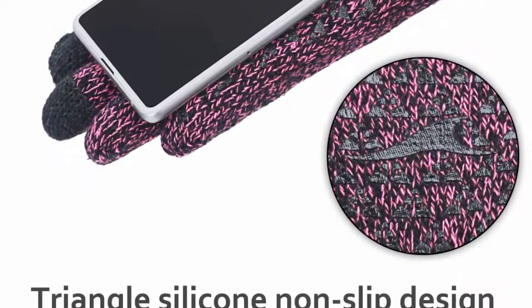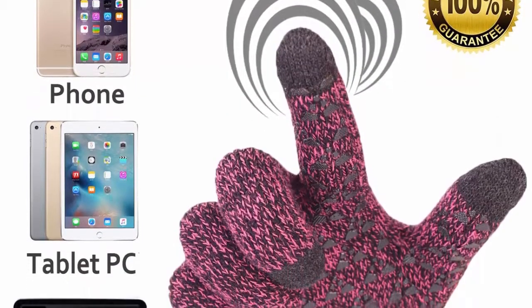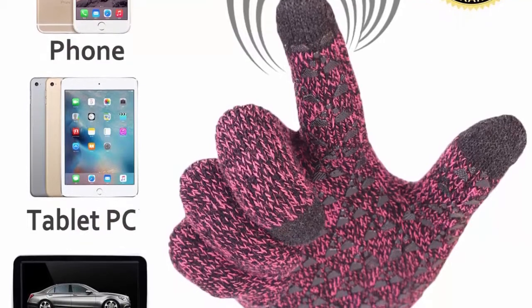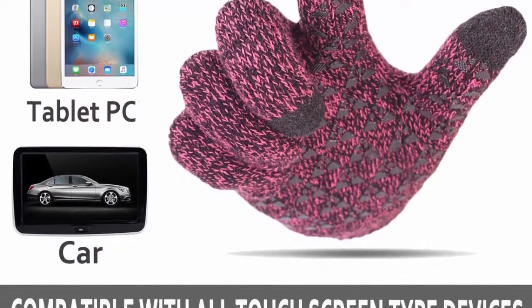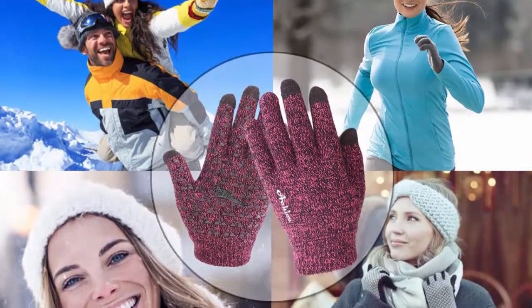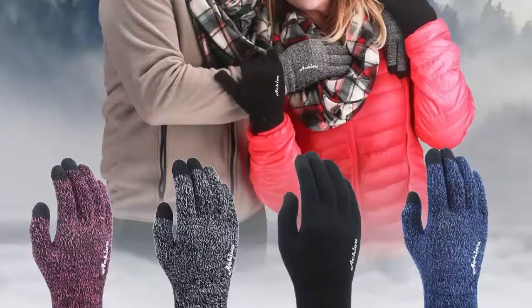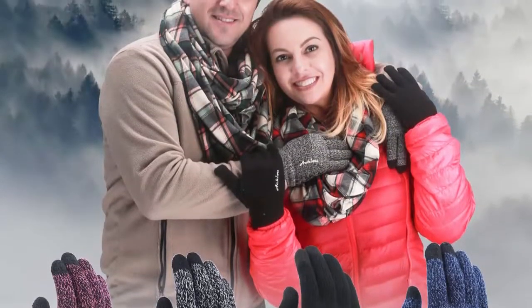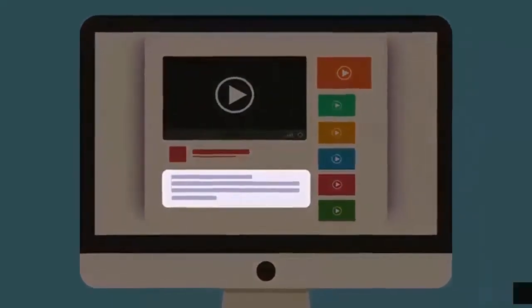Gloves that allow you to utilize your devices without removing them are essential. Breathable material makes sure your hands don't sweat while wearing the gloves. 100% money-back guarantee — contact us if you are not satisfied and we will process a full refund or send a replacement without any additional conditions. All issues will be solved within 24 hours. Check out the description for more information and the latest price.